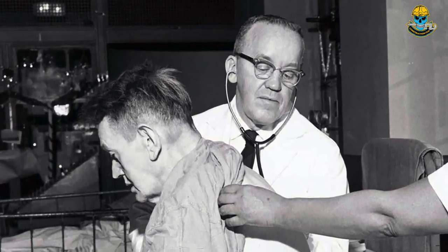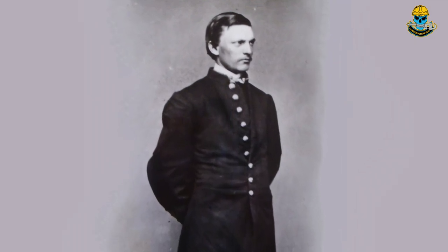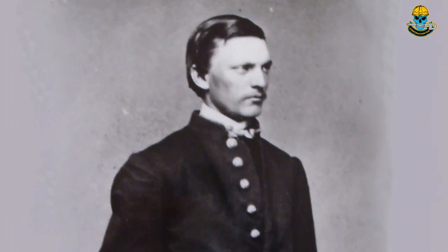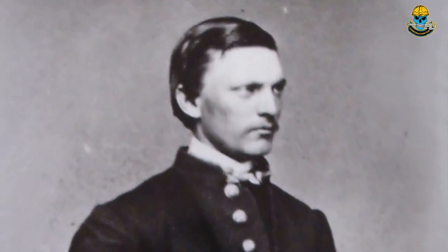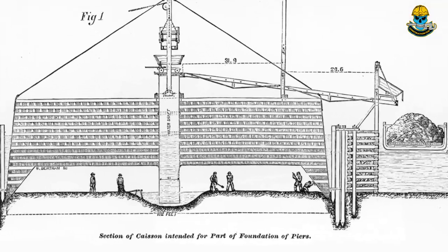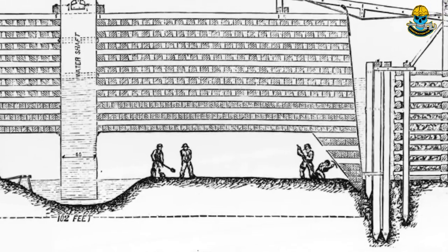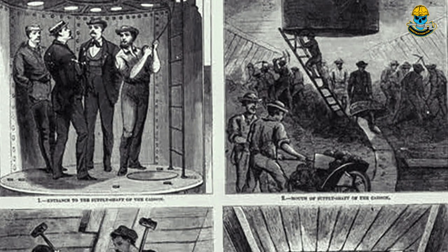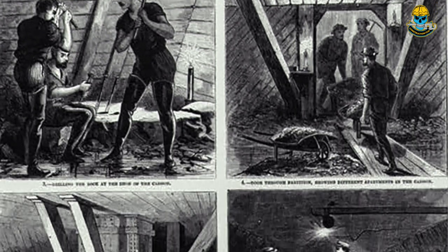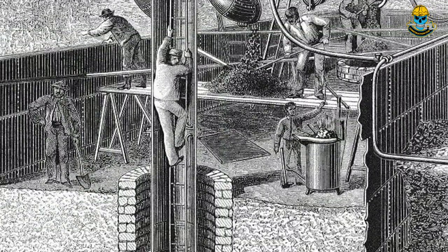Dozens more suffered debilitating injuries, including Roebling's son Washington, who became bedridden with the bends after taking over as chief engineer from his father. To provide a firm footing for the bridge, Roebling built two huge wood and steel boxes, put them face down in the East River, and filled them with men. Over several months, the men dug out the riverbed, enabling the boxes to sink deeper and deeper until they hit bedrock firm enough to support the bridge.